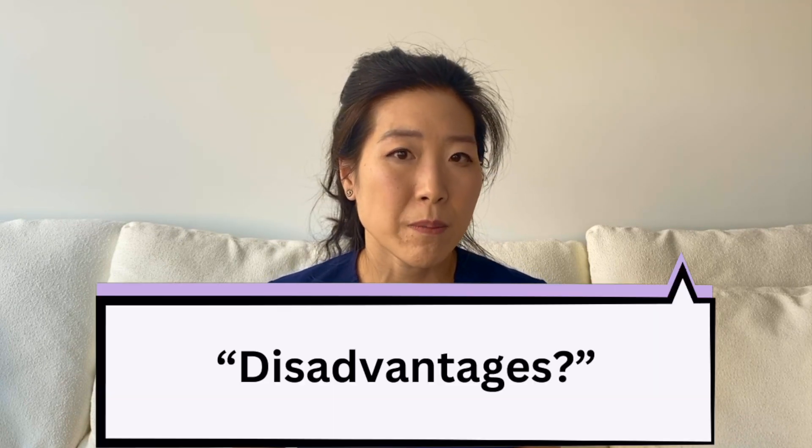There are some disadvantages to femtosecond laser. The biggest disadvantage is going to be cost. Most insurances will not cover the cost of femtosecond laser-assisted cataract surgery, so you'll have to pay out-of-pocket for this premium service. Doing the laser also means that there are going to be two steps to the surgery — the laser portion and then the surgery portion.